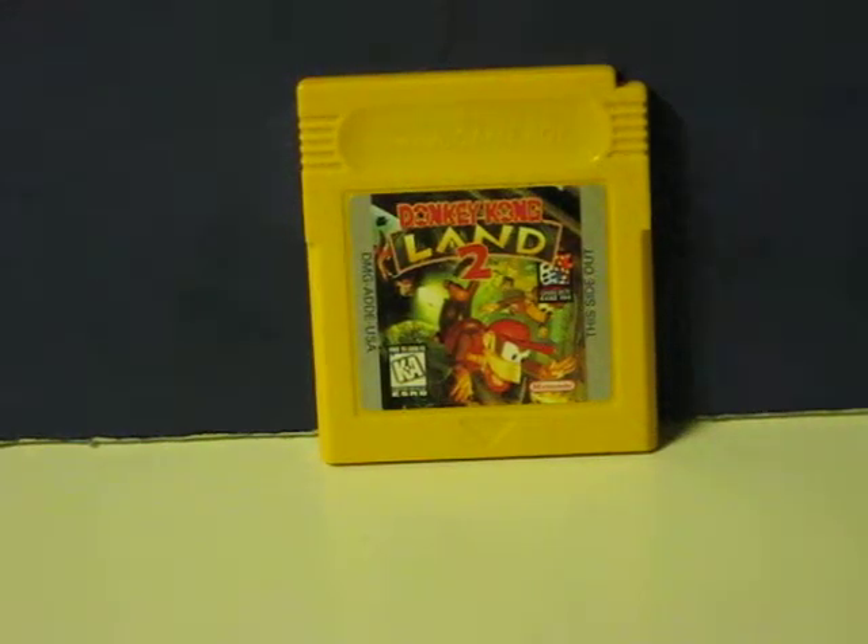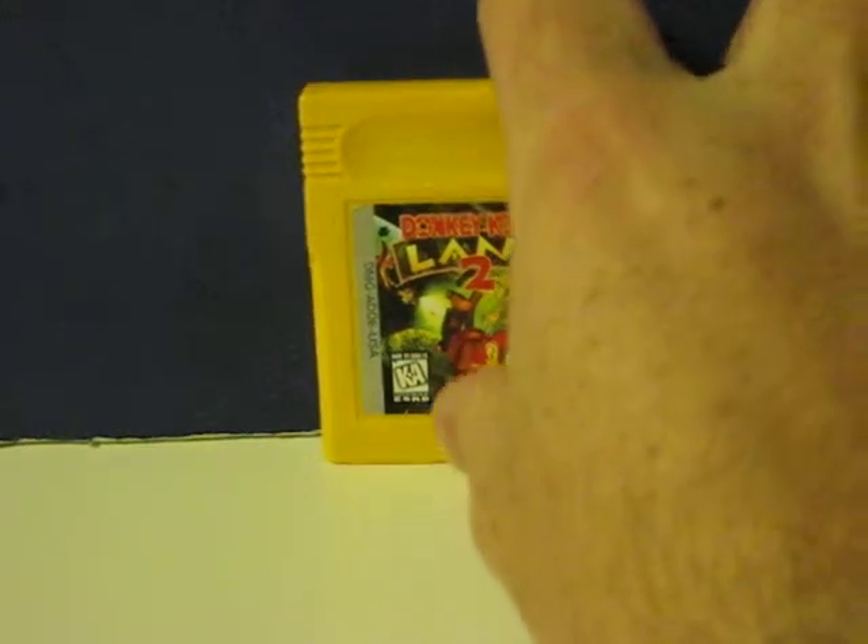This is Donkey Kong Land 2 for the original Nintendo Game Boy. This is going up for sale and this is just a real quick demonstration video to show how it works. The Game Boy Advance SP being used is my own and is not for sale.